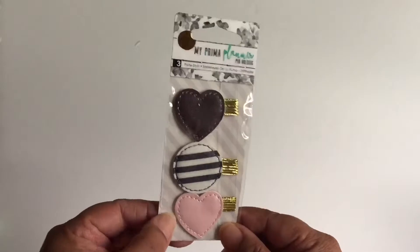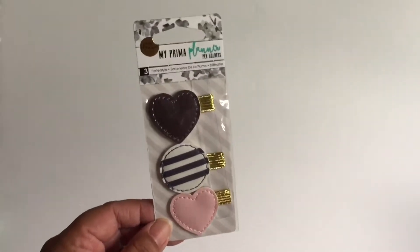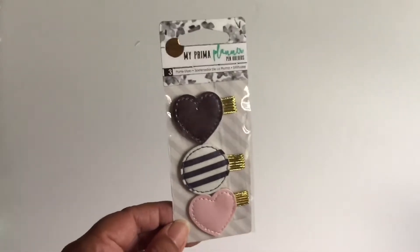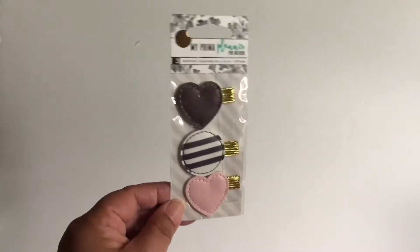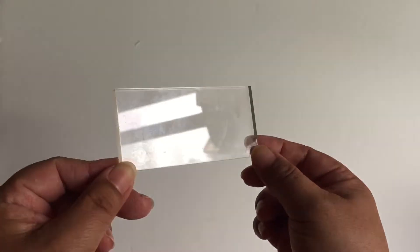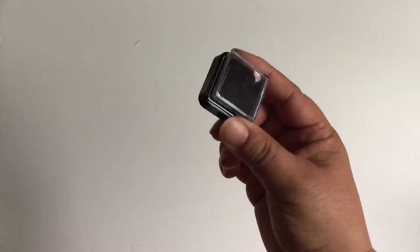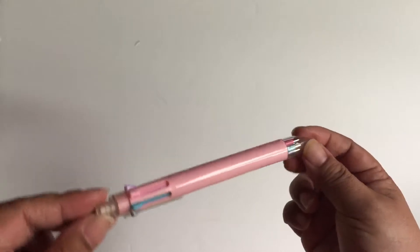Then I have these pen holders from my Prima planners — still in packaging because I haven't put together my traveler's journal yet. I actually purchased these to use in the Happy Planner, so I will be using them soon. Then I have a simple stamping block for my stamps, a simple black ink cube, and this multi-colored pen for when I want to color code anything.